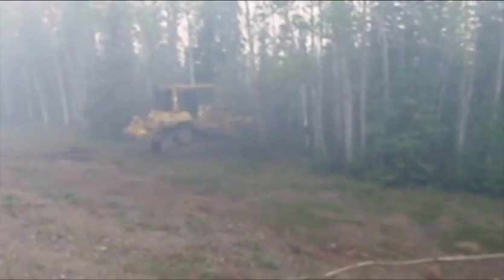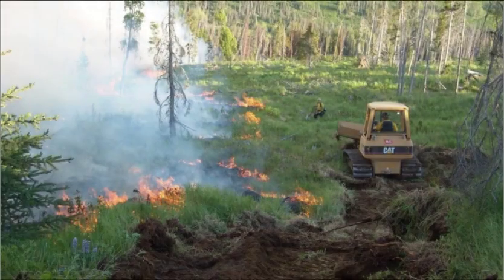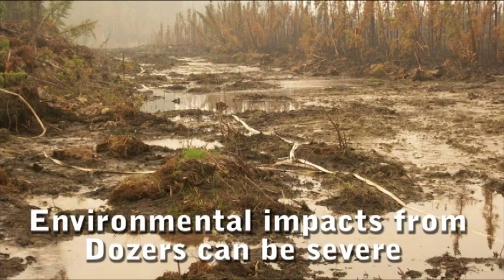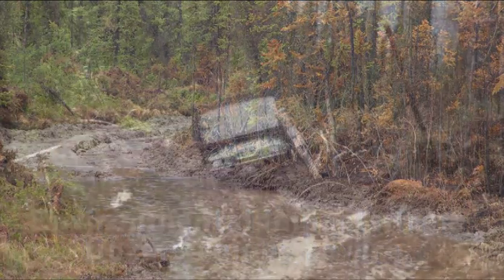Dozer lines are generally effective, but delivery is costly and logistically difficult in most locations. Due to the delicate nature of permafrost, the environmental impacts from dozer use can be severe. Be sure to consult the appropriate jurisdictional agency personnel about dozer use standards.